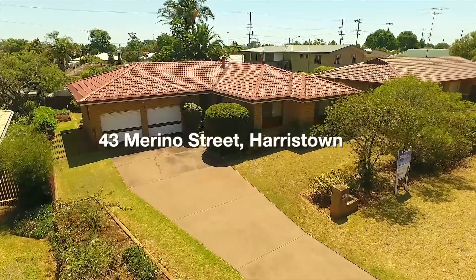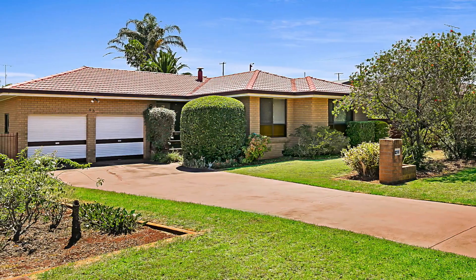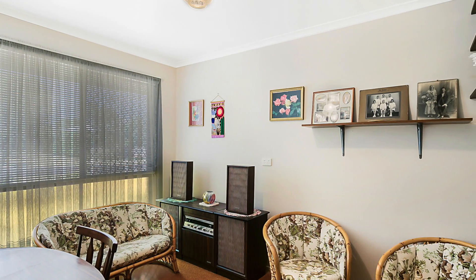Welcome to 43 Merino Street in Smithfield, Harris Town. This deceivingly large home is ready for an amazing renovation to bring the family home back to her former glory.